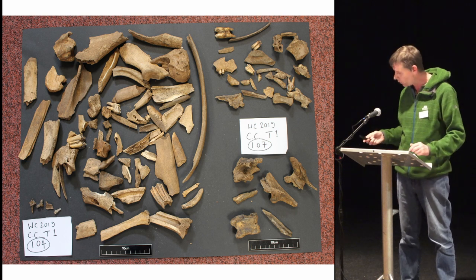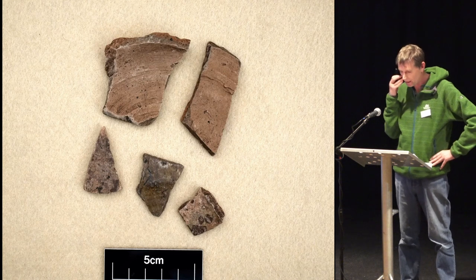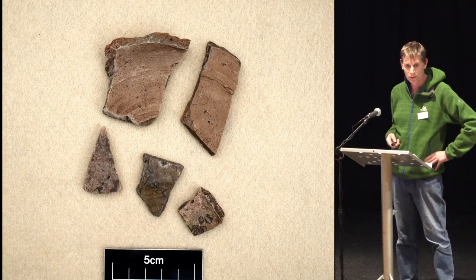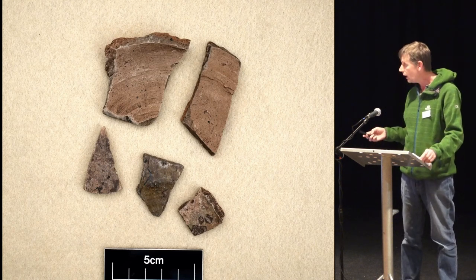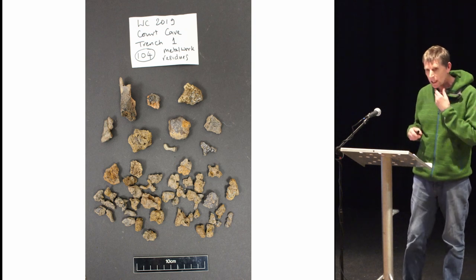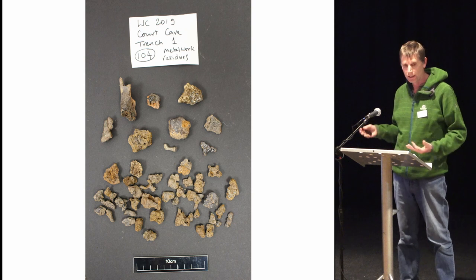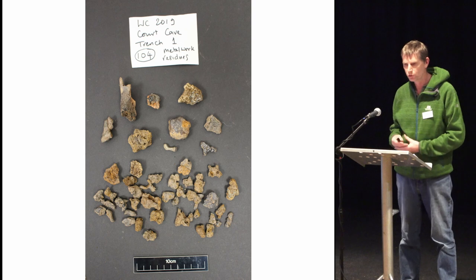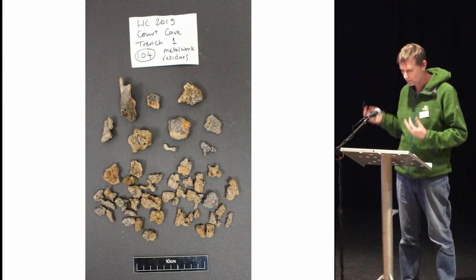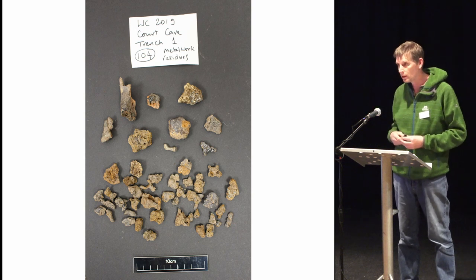Interestingly, no fish. We also recovered some pottery — sherds of a green-glazed jug which Derrick couldn't relate to any known Scottish fabric, so it's probably an English import dating from around the 14th or 15th century. Why we should only have English pottery here is a bit of a mystery. Quite excitingly, we also recovered a lot of metalworking residues from this pit. These were analyzed by Gemma Cruickshank — predominantly iron-working slag, which is difficult to date because iron-working techniques didn't really change much between the Iron Age and the medieval period.